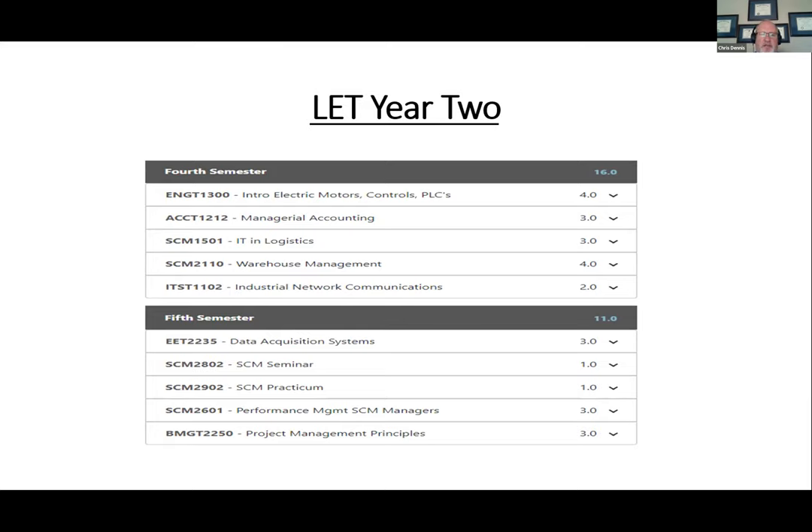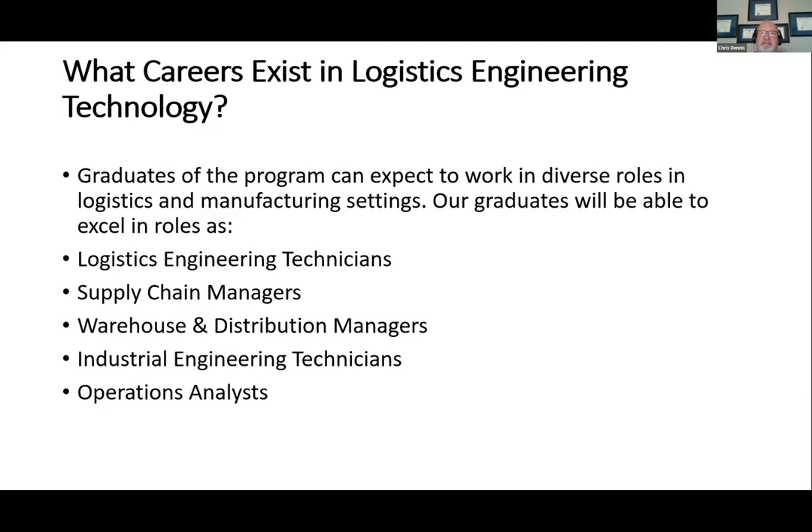Finally, there's SCM 2601, a capstone course offering a four-week data analysis program meant to test their Excel skills as well as their analytics skills before they leave school and are ready to operate in the workforce. Careers in logistics engineering technology include logistics engineering technicians or supply chain automation technicians, warehouse distribution center managers, IE technicians, as well as operations analysts.